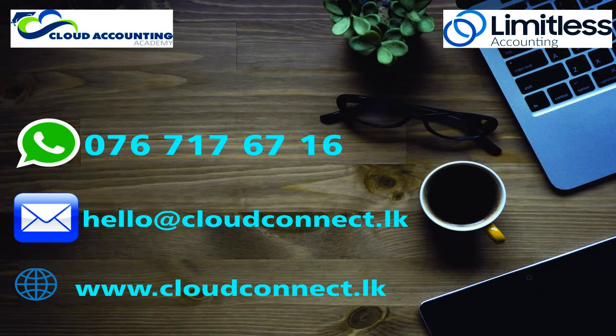I hope you now have some knowledge on the best cloud accounting software. If you would like to follow any of the cloud accounting courses, contact us at 076 717 6716 or WhatsApp us on the same number. For more information, visit our Facebook or Instagram page. For more videos, please subscribe to us on our YouTube channel. Until we meet again with another video like this — stay safe, stay limitless.